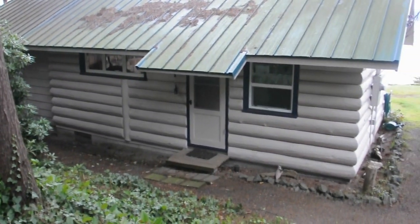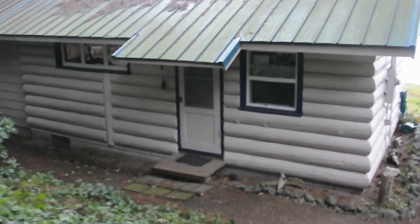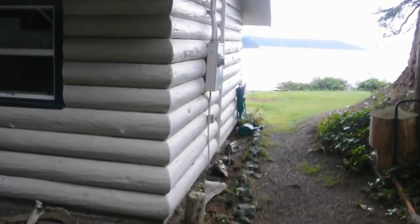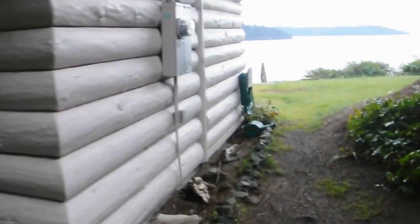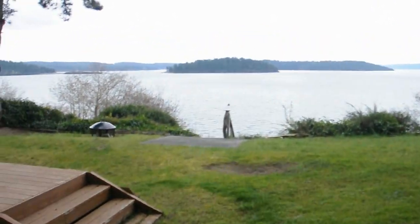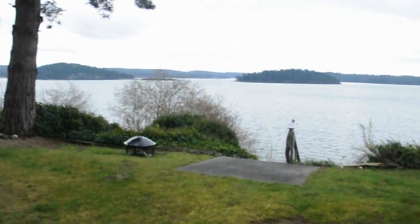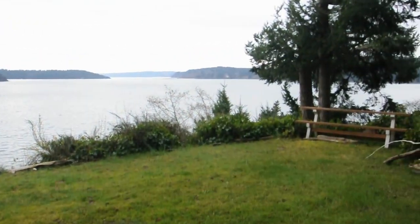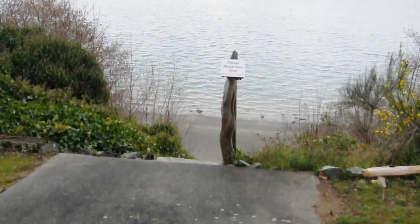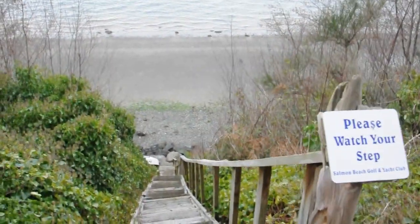I wanted to do a quick video of this cabin here. You can see the outside as we walk around the view side. It's got an absolutely gorgeous view here, including beach access right here — stairs down to the beach.